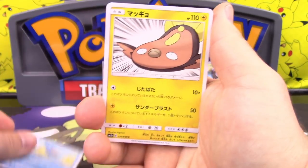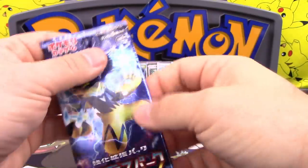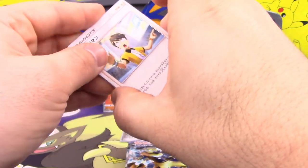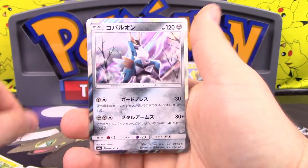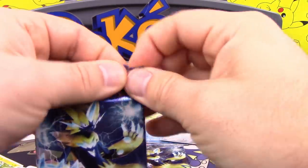We have Lapras, Stunfisk, Magearna, Popplio, and a Steelix. Just a little bit at a time. We got Judge, Electabuzz, Durant, Litleo, and a Cobalion holo. What's with all the holos? Usually booster boxes are a half-and-half split — that's already ten holos.